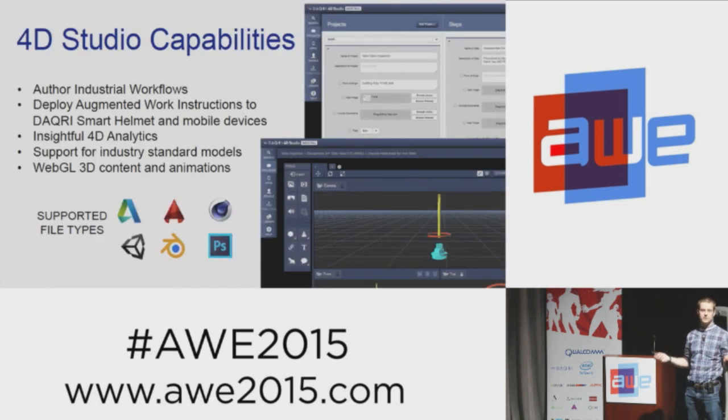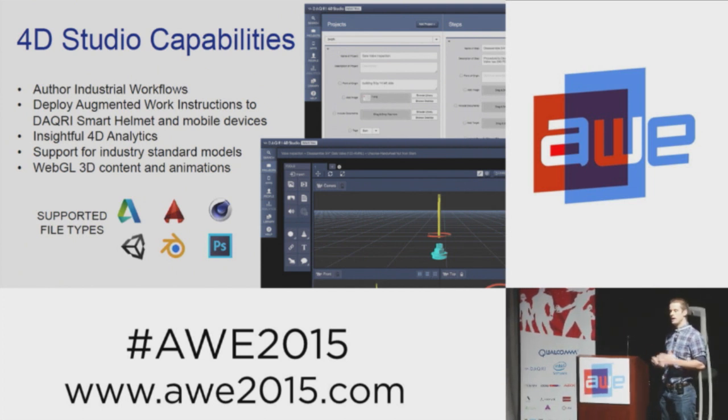It's not complete without applications or content. The smart helmet integrates with Daiquiri 40 Studio, which we've been showing off for many years at this show. If you haven't seen it, I'd encourage you to check out the video recap of yesterday's workshop that walks through that authoring tool. For us, it's all about this entire ecosystem and making sure everyone has all the tools necessary to be successful.